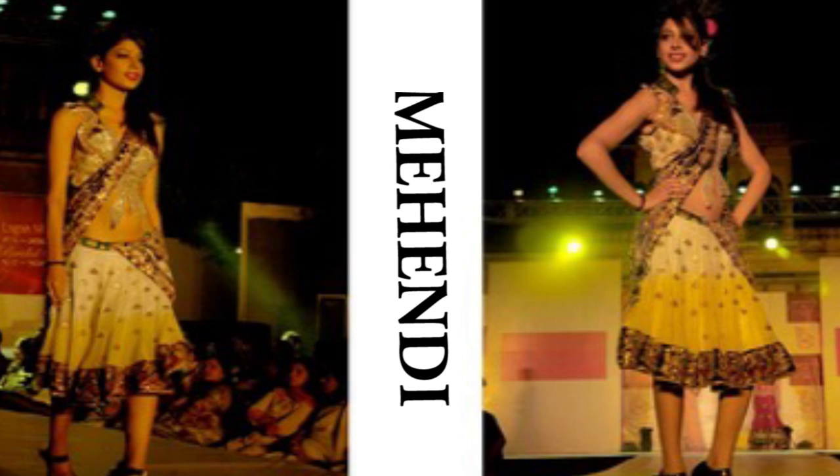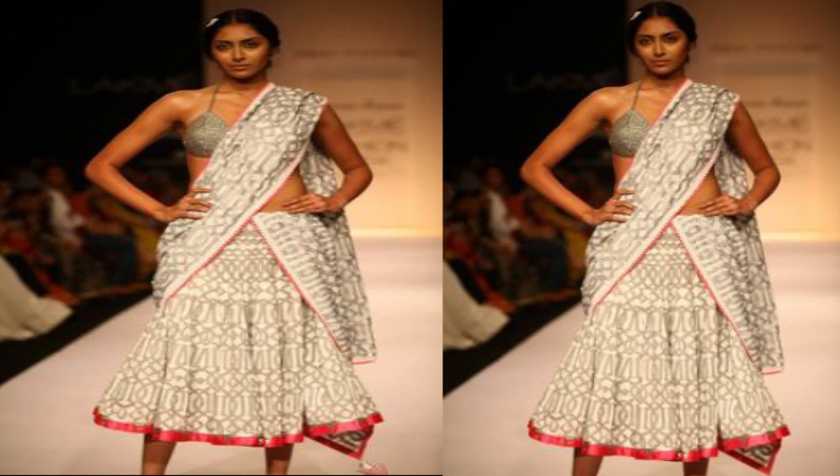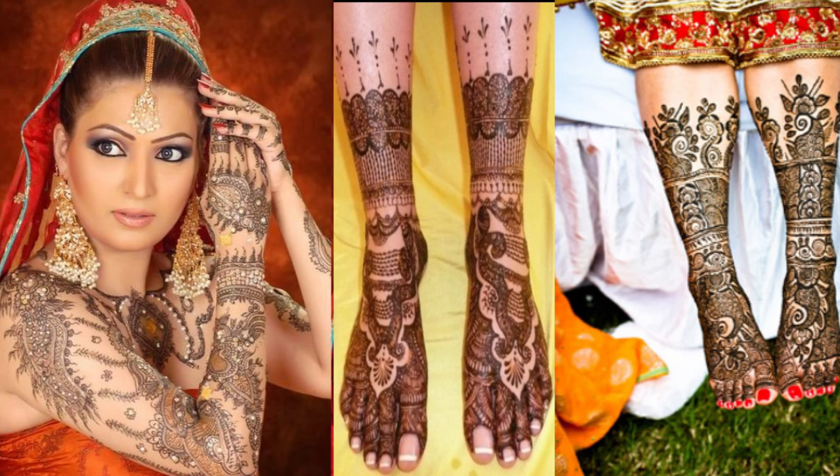Most Bollywood brides get their mehendi outfits customised, as they want to wear it while the mehendi is being applied. Since in Hindu weddings mehendi is applied on both the arms and legs, it would be a good idea to get an outfit made that is preferably knee length and sleeveless.